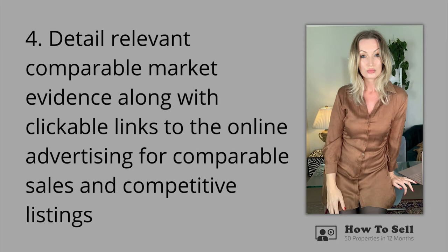Step four: detail relevant comparative market evidence along with clickable links to the online advertising for comparable sales and competitive listings. At the beginning of this video I explained that the purpose of the pre-listing presentation is to educate, inform, and position the property vendor for a successful listing sign-up and sale process — and it's in this section that the magic comes together. To this point, we have been building our authority as the local property market expert and laying the groundwork to show the vendor they can trust their decision to engage us.